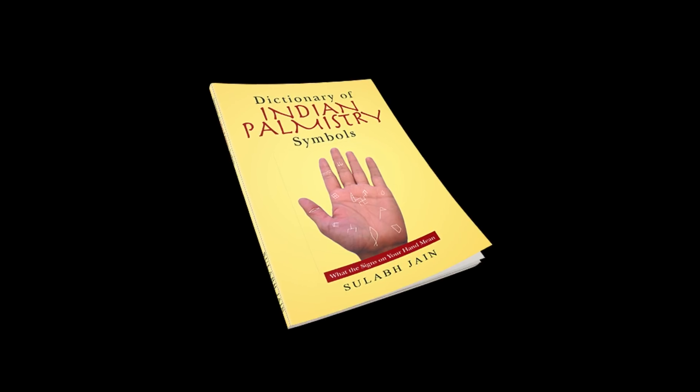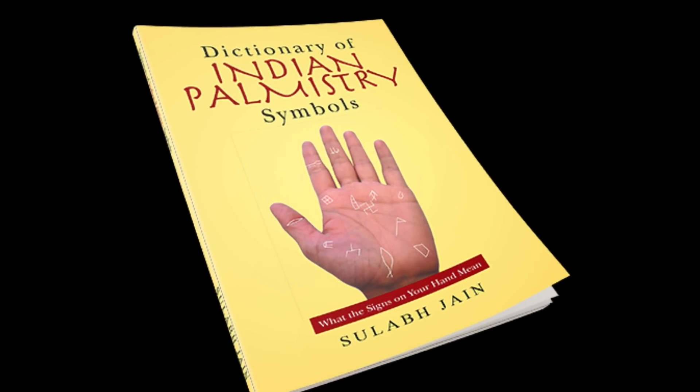Alright guys, that's my take on the flute symbol in palmistry. If you have any questions, leave them in the comment section below. Otherwise, hit like and subscribe, or check out my book called The Dictionary of Indian Palmistry Symbols. Thank you very much.